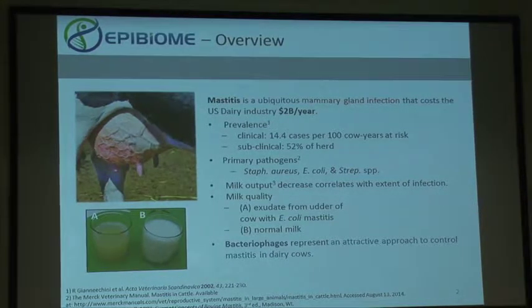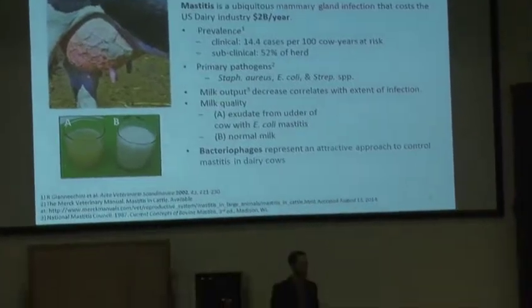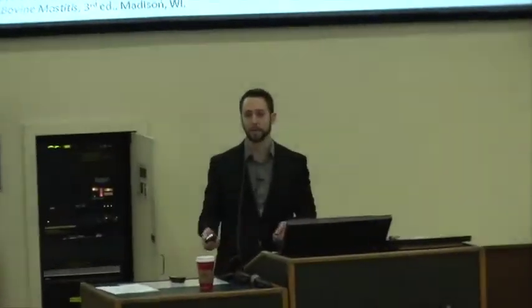When we talk about mastitis we have to split it into two kinds. There's clinical mastitis, where the farmer can look at the udder, see that it's red and inflamed, and call in a large animal veterinarian to treat it with small molecule antibiotics. There aren't too many cases of these and because you can identify them they're very easy to deal with.